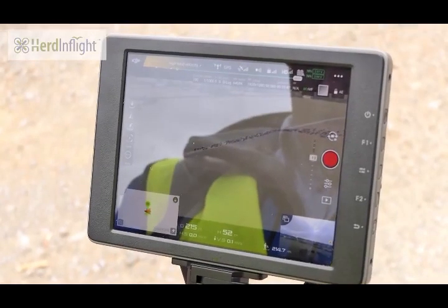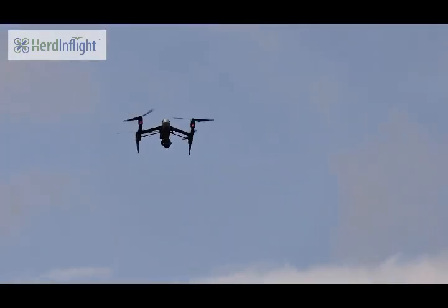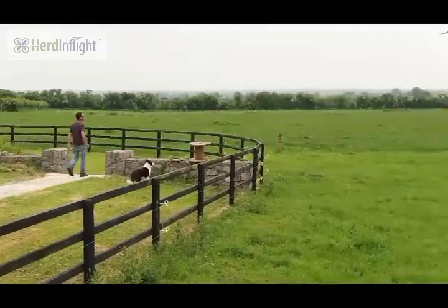Each different drone type and size offers different capabilities and features for the end user. Our solution is compatible with most drones available on the market today, including multi-rotor, fixed-wing, single-rotor, or fixed-wing hybrid.